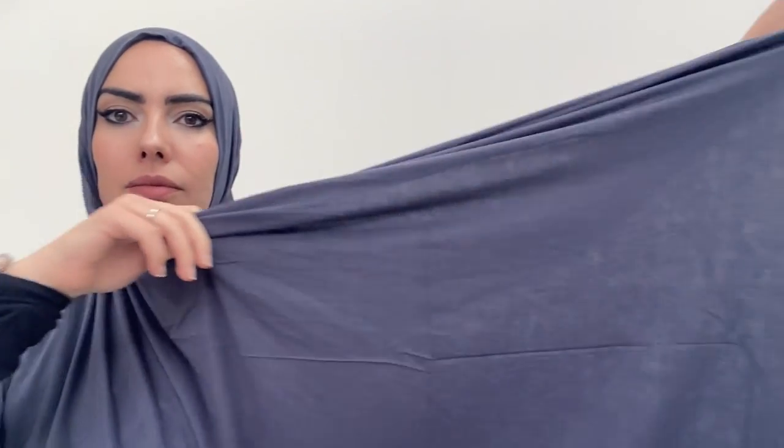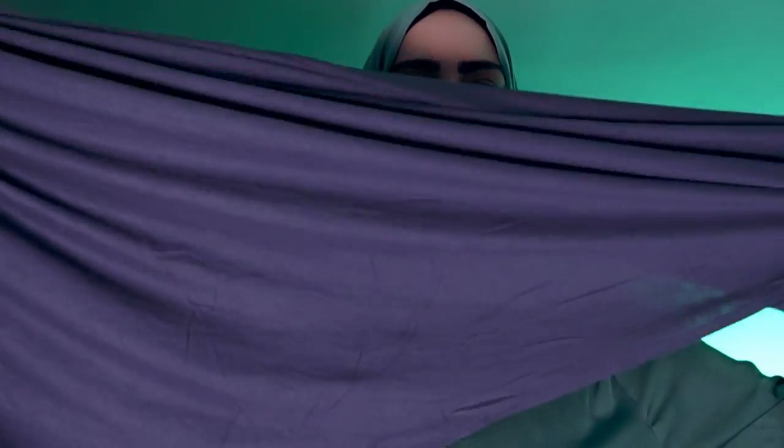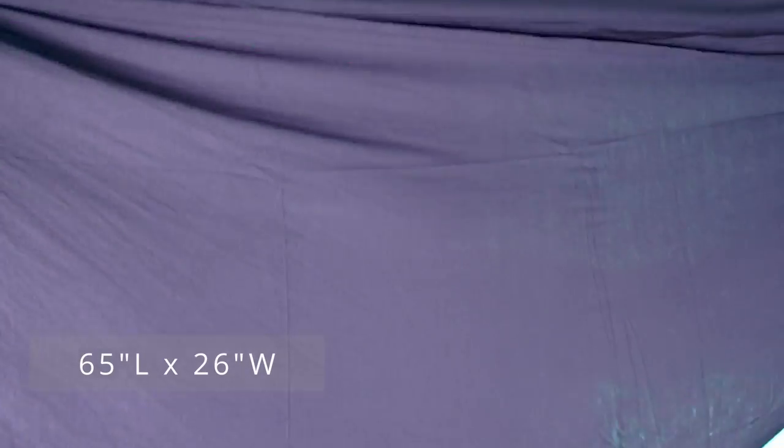The second hijab I'm going to try is called the Culture Hijab Axis 2.0. I got it in indigo blue. It's the second version of their Axis line with a long slit on the side — actually a pretty long jersey rectangle hijab. It has a very long slit, and you can tuck in the smaller part into your scrubs or whatever you're wearing, then wrap the longer side around.